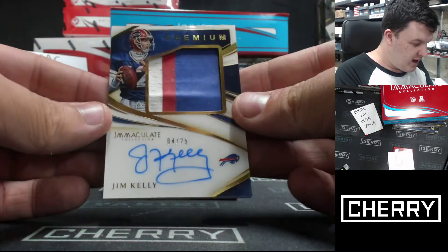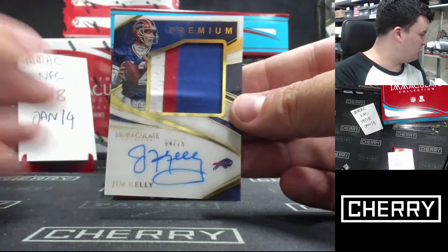Four of twenty-five. Premium Patch Auto — Jim Kelly. This has been a good box.